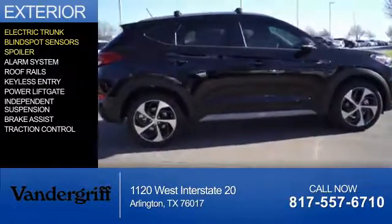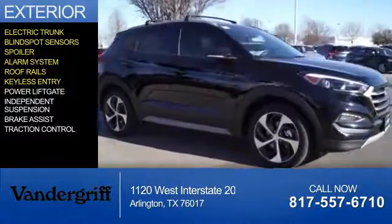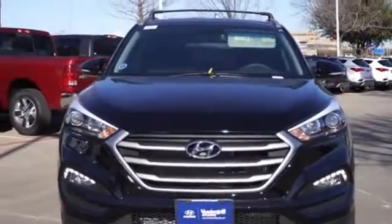The features include electric trunk, blind spot sensors, a spoiler, an alarm system, roof rails, keyless entry, power liftgate, independent suspension, brake assist, and traction control.